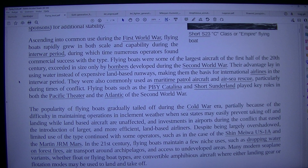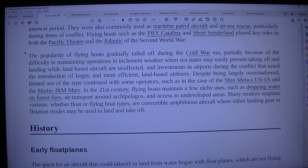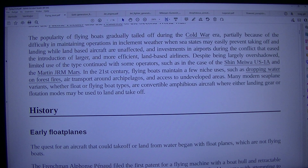Flying boats such as the PBY Catalina and Short Sunderland played key roles in both the Pacific theatre and the Atlantic during the Second World War. The popularity of flying boats gradually tailed off during the Cold War era, partially because of the difficulty in maintaining operations in inclement weather when sea states may easily prevent taking off and landing while land-based aircraft are unaffected, and investments in airports during the conflict eased the introduction of larger and more efficient land-based airliners. Despite being largely overshadowed, limited use of the type continued with some operators, such as in the case of the Shin-Mewa US-1A and Martin J.R.M. Mars.